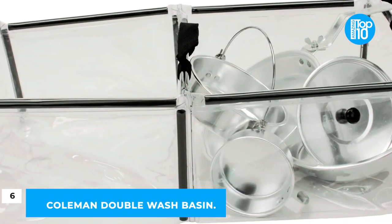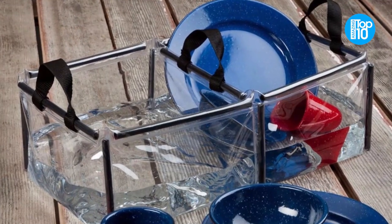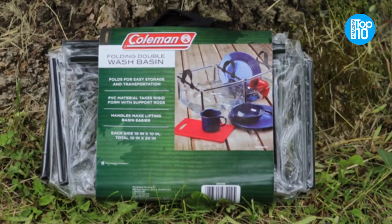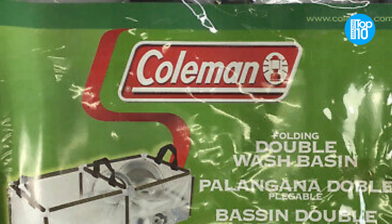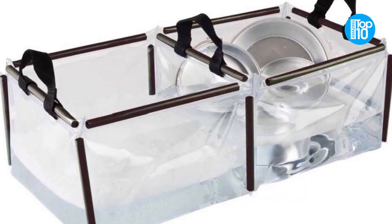Number 6: Coleman Double Wash Basin. The Coleman Double Wash Basin is effectively a sink on wheels, capable of popping up and filling with water in a matter of seconds. With six-rod supports, you'll spend less than a minute getting everything set up. You may use it to wash garments that have been exposed to poison oak or ivy, despite the fact that it is meant for dish washing on long excursions.